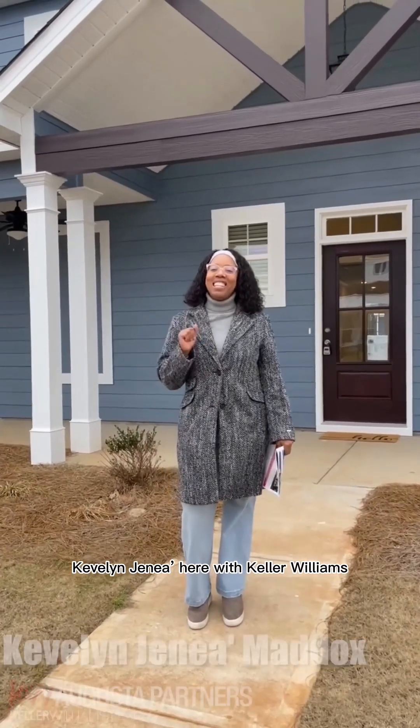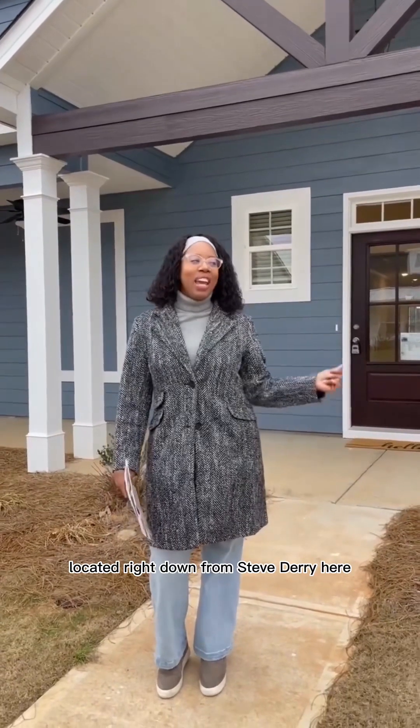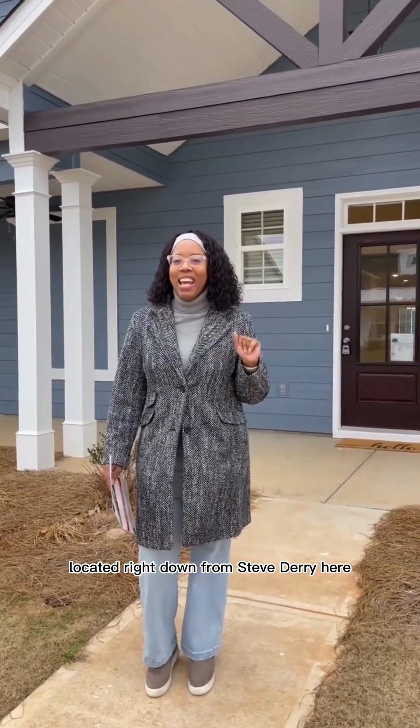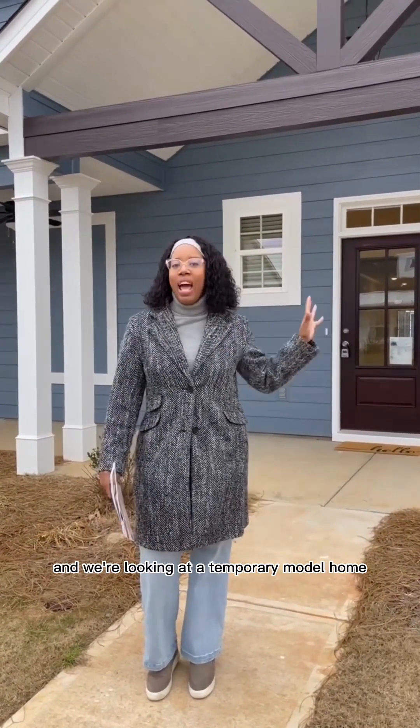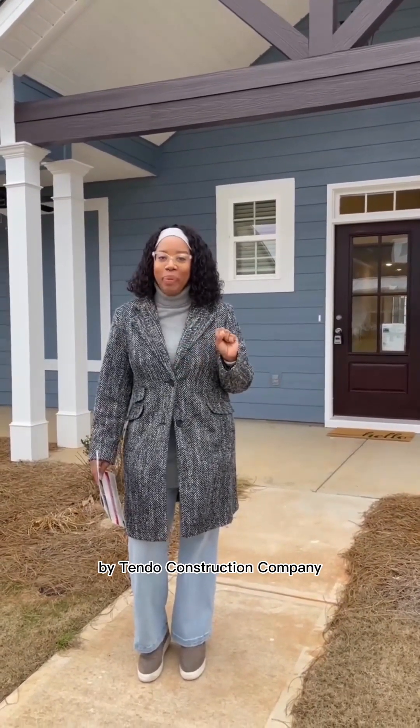Hey family and friends, Kevin and Janae here with Keller Williams. I am here at Wright Farm Community right off of Wrightsboro Road in Columbia County, located right down from Steed Derry, and we're looking at a temporary model home by Tyndall Construction Company.